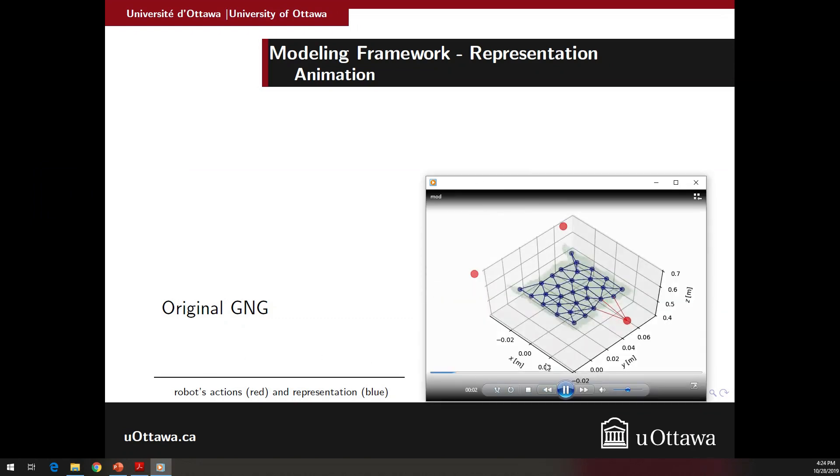This is our modified version of the approach. As you can see, the blue nodes are tracking the shape, and the red ones are the fingers acting on the shape. In that way, we have the representation of the object's shape with respect to the interaction.